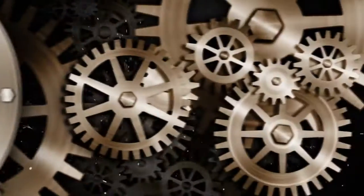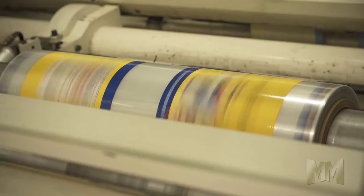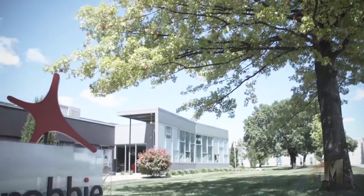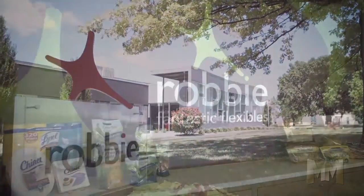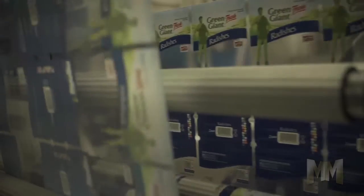Hi, this is John Criswell. Welcome to Manufacturing Marbles. A product is helped or hindered by its packaging. That's why getting wrapped up in Robby means packaging power. Family owned and operated in the heartland of America, Robby is an award-winning packaging printer that's stretching the boundaries of innovation — a certified sustainable green printer.